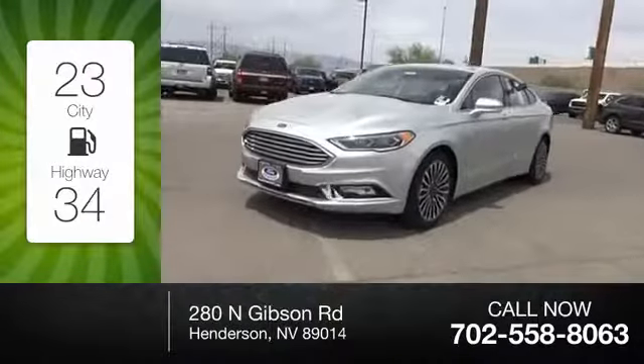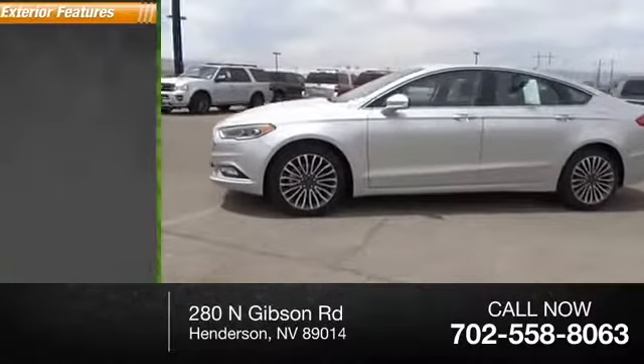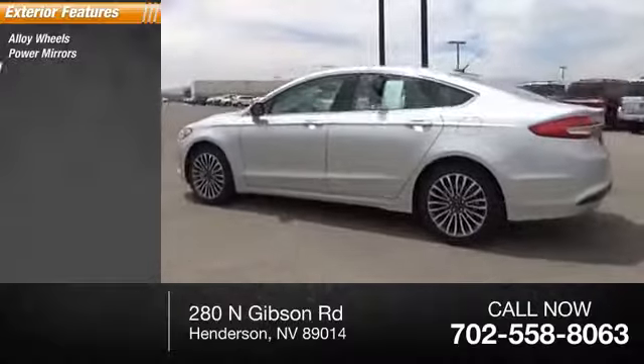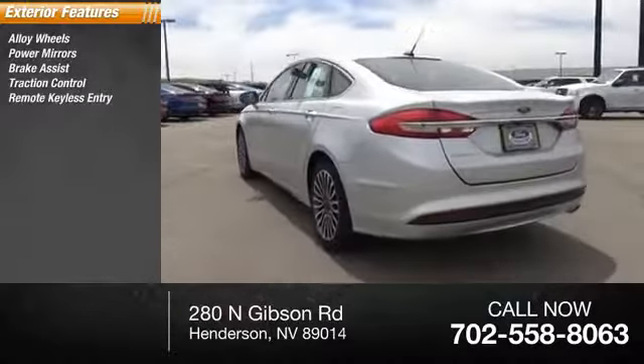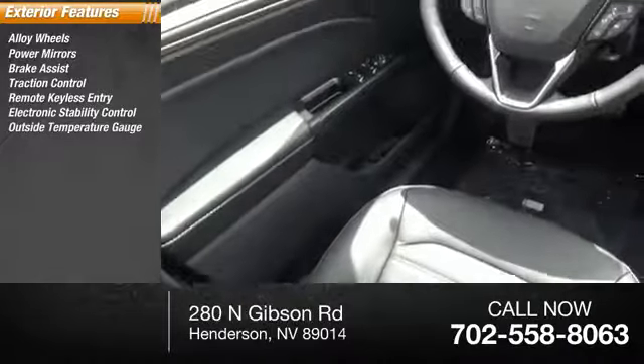Great fuel efficiency saves you money by requiring fewer trips to the gas station. Here are some of this vehicle's great options: alloy wheels, power mirrors, brake assist, traction control, remote keyless entry, electronic stability control, outside temperature gauge.